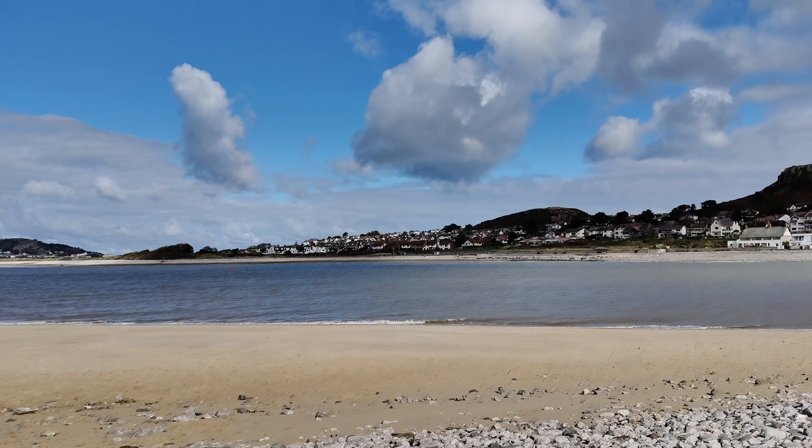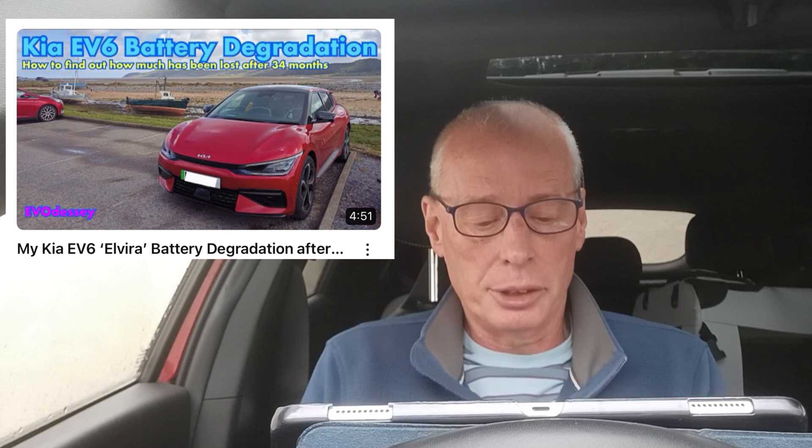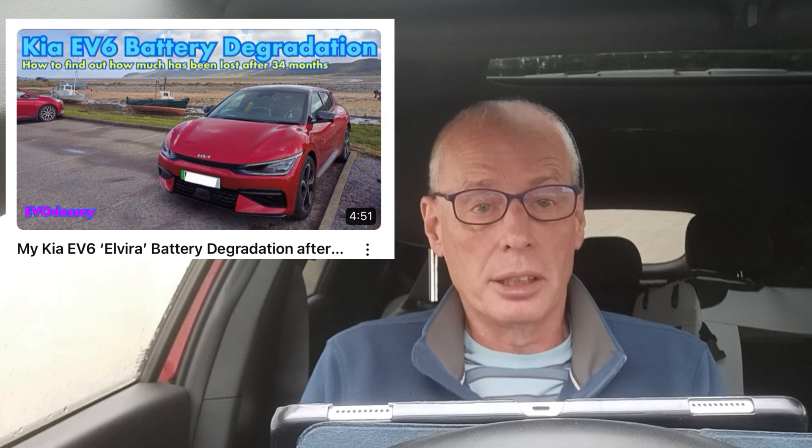Hello and welcome to another episode. You may notice I'm away again in North Wales, and that's why I can't be at the Kia EV3 event today. A few weeks ago you may remember I did an episode on how to find out your battery degradation using Car Scanner and an OBD adapter — a link to that episode is up above.